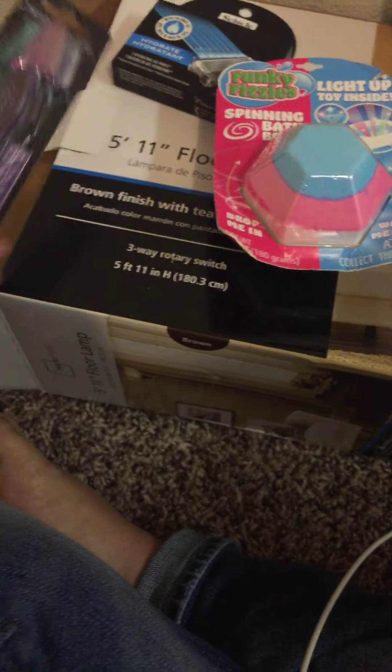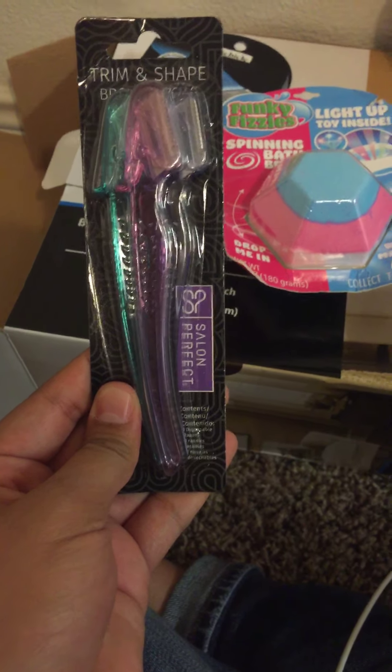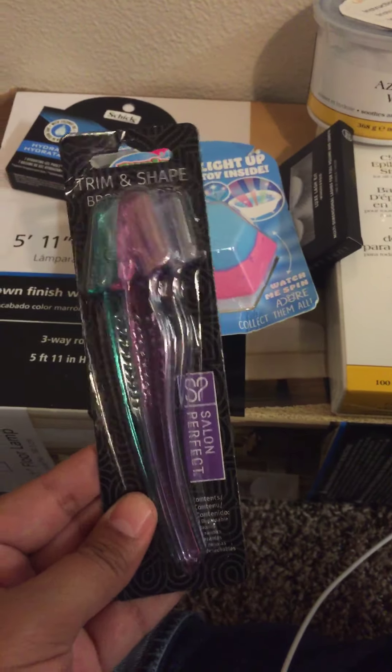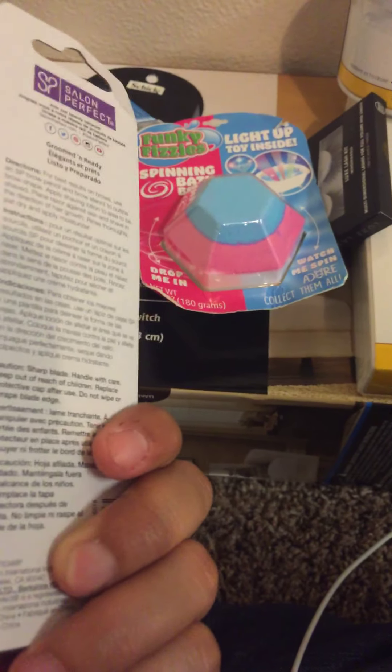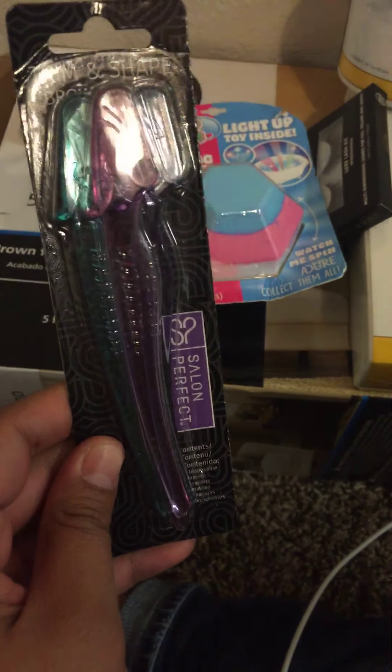And then I did get these also from Walmart — the little brow razors. I thought I'd grab this; I just waxed actually, but I thought I would grab this just in case something pops up and I just need to shave it off.